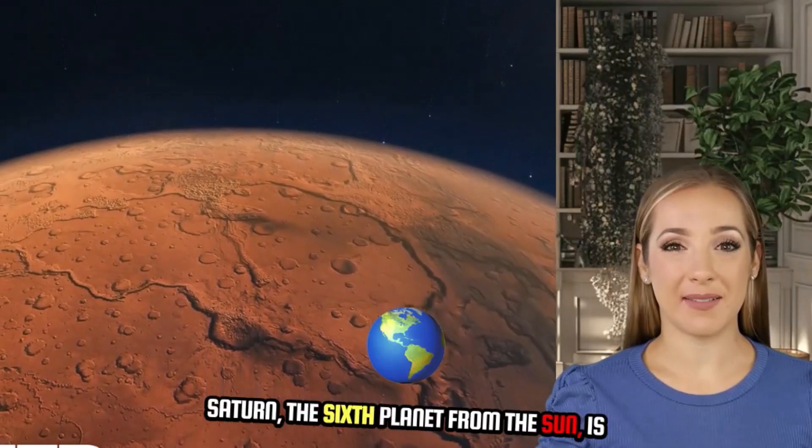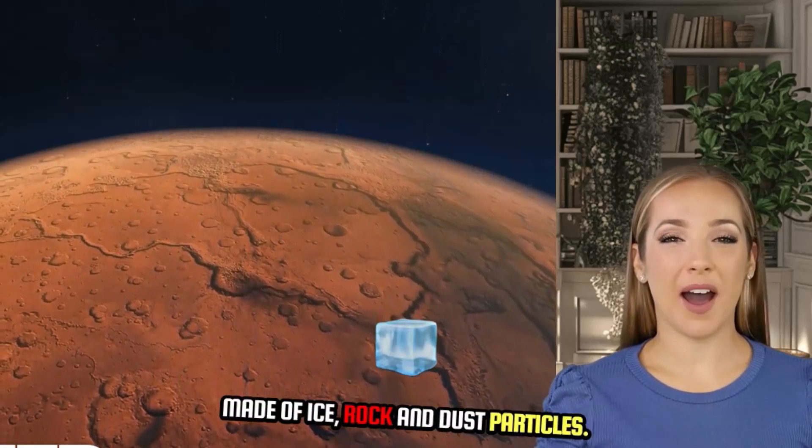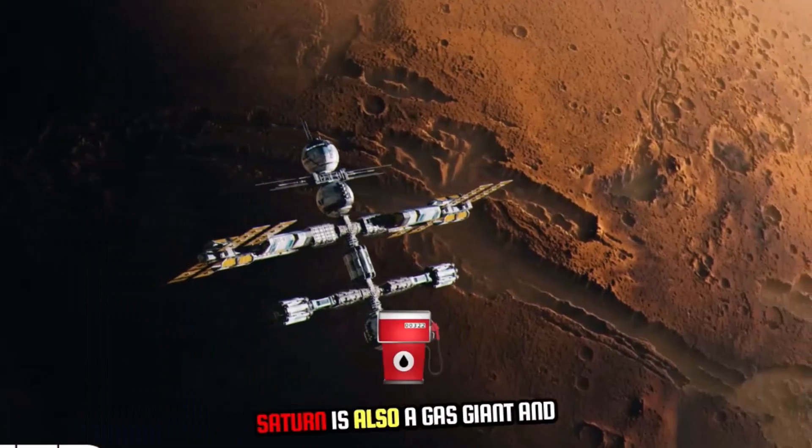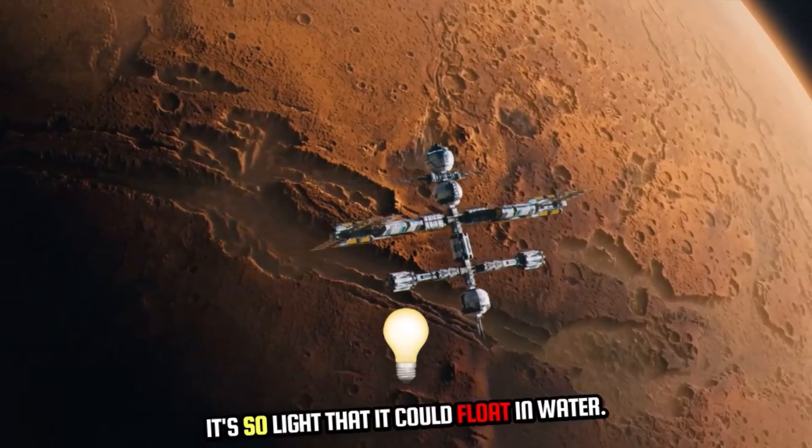Saturn, the sixth planet from the sun, is famous for its stunning ring system, which is made of ice, rock, and dust particles. Saturn is also a gas giant and is known for its low density — it's so light that it could float in water.